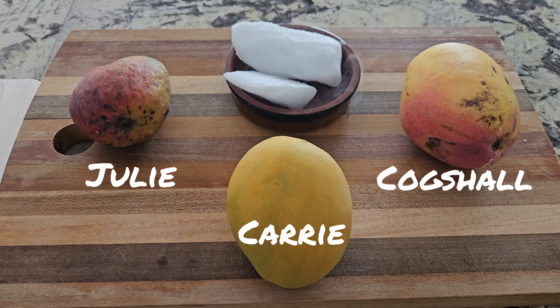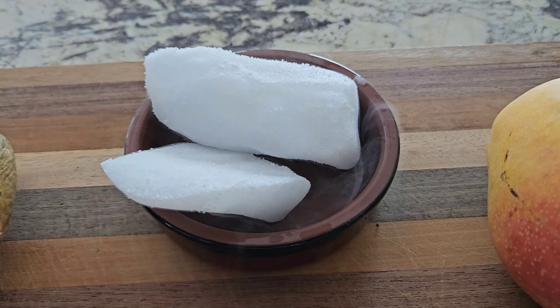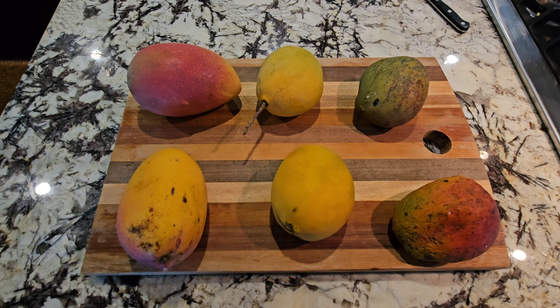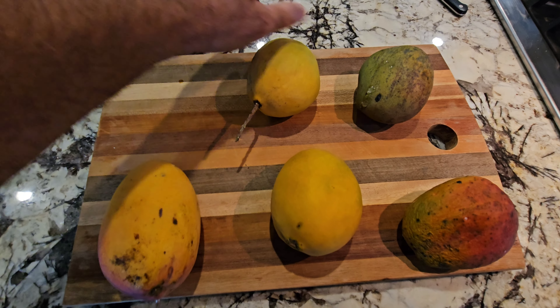Our fiberless mangoes and some dry ice we got from an order of fresh cat food — that has nothing to do with the story, but it's kind of cool. Here's an example of when we pick them versus when we cut them. They've been sitting on the counter for a few days, so you can see the color difference between them.